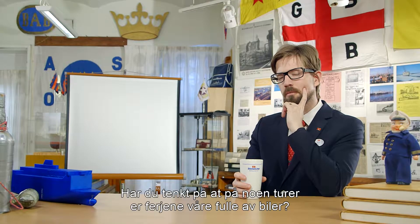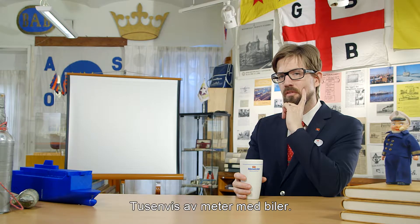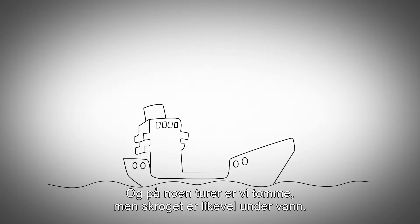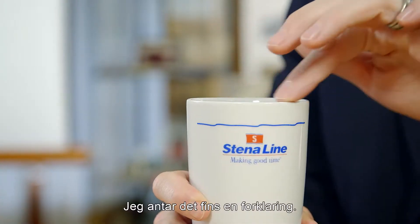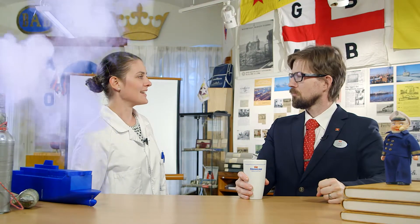Have you thought about that on some journeys our ferries are full with cars? Thousands of metres of cars. And on some journeys we're empty, and yet the hull still remains submerged. How does that work? I suppose there's some explanation. Yes there is.